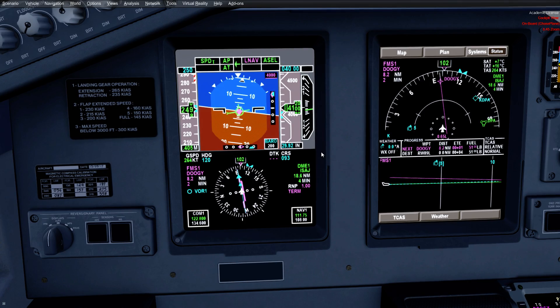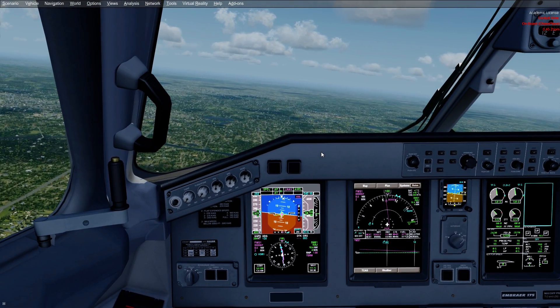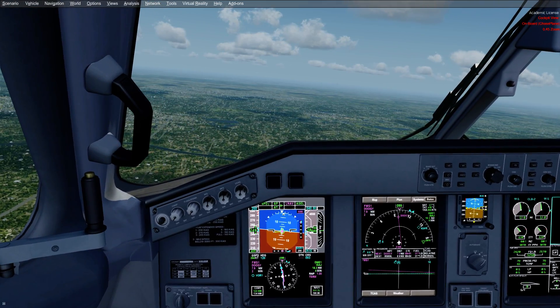At an airport like Chicago, where the approach is — you're cleared 30 miles out — it's a great feature to have the magenta track.